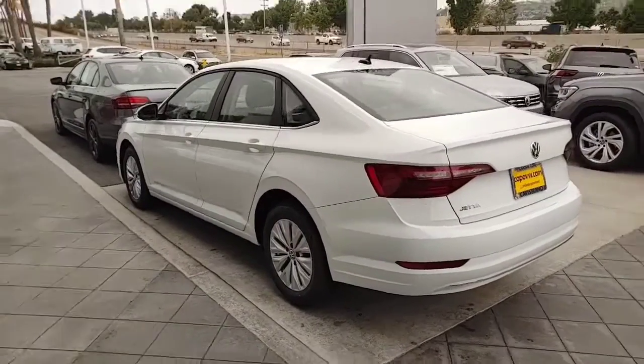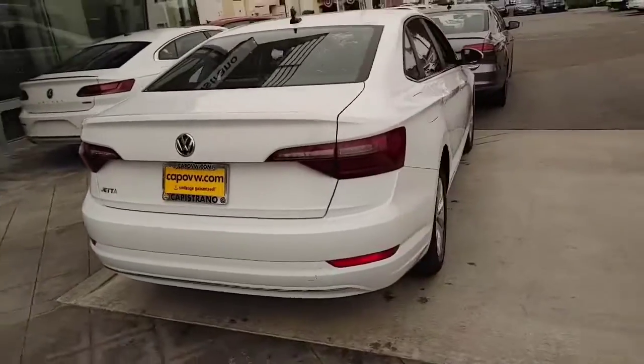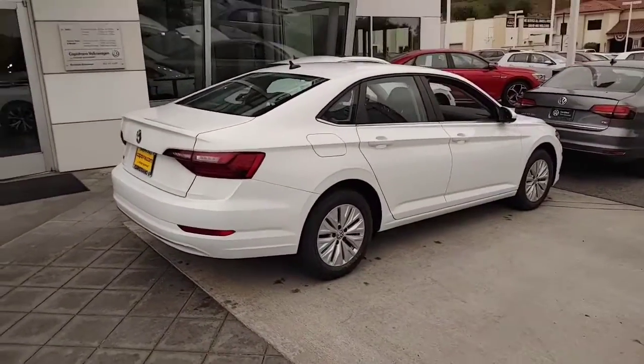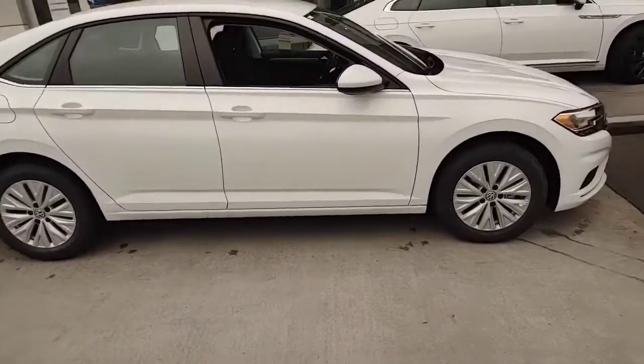This is closer to 40 and 30 for gas mileage — 40 on the highway, 30 in the city. Cheap gas only, using 87 octane. And very smooth, comfortable suspension on the car.